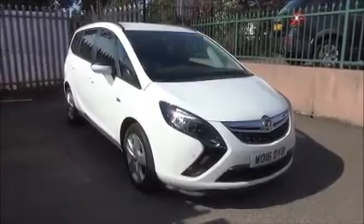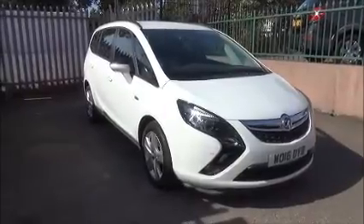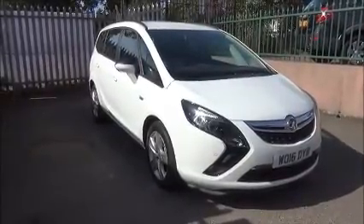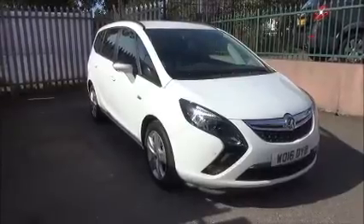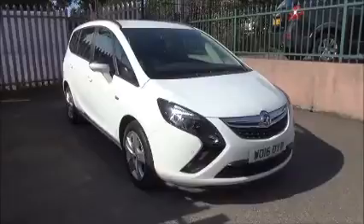Being pre-registered, we save thousands off the list price — you are the first person to drive the car. This vehicle is finished in Summit White and is registered on the 30th of July 2016, as you can see, on a 16 plate.